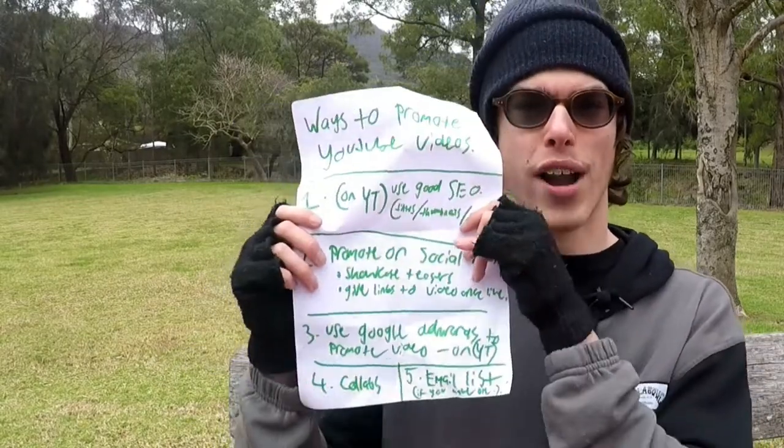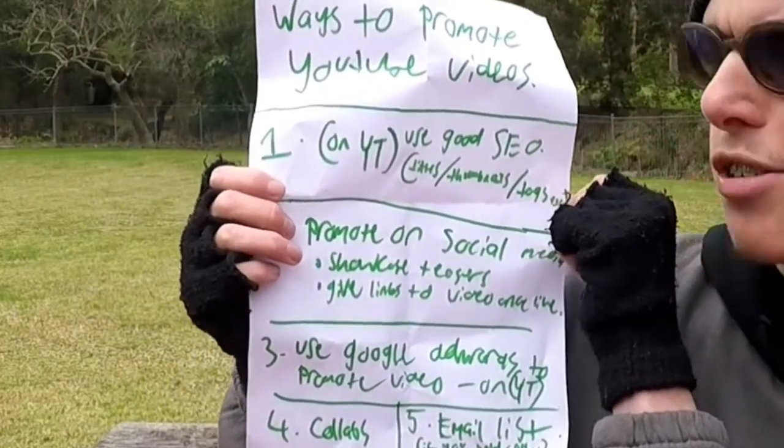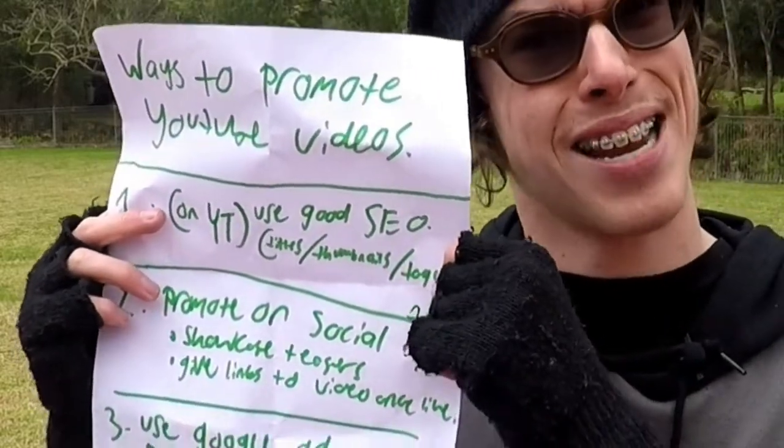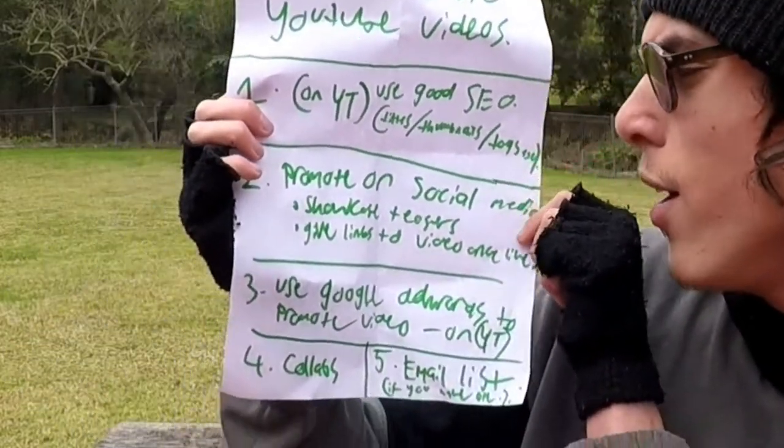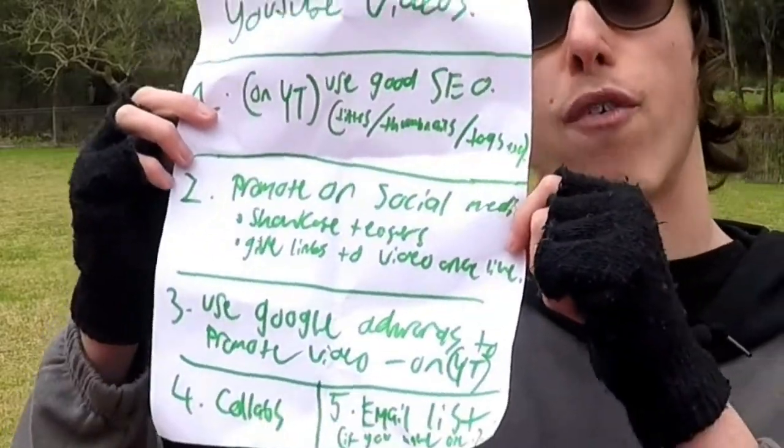Let's do a recap of what we've learned about how to promote your YouTube videos in five different ways. Number one is to use good YouTube SEO — thumbnails, tags, and descriptions. Number two is to promote on social media: Instagram, Facebook, show teasers.